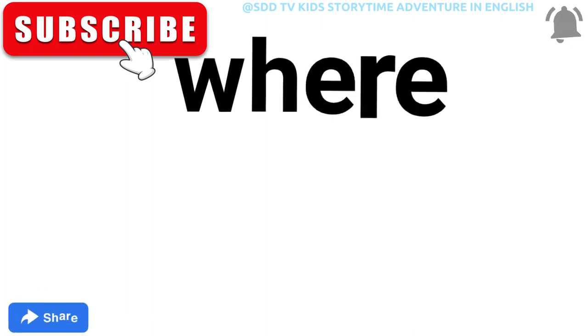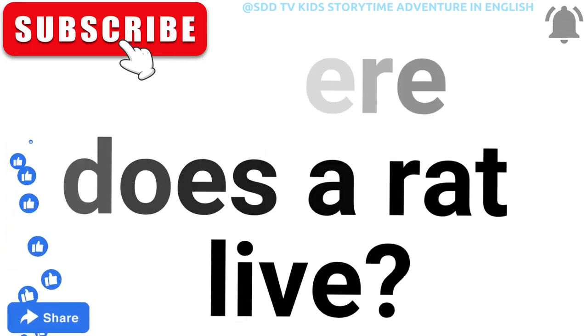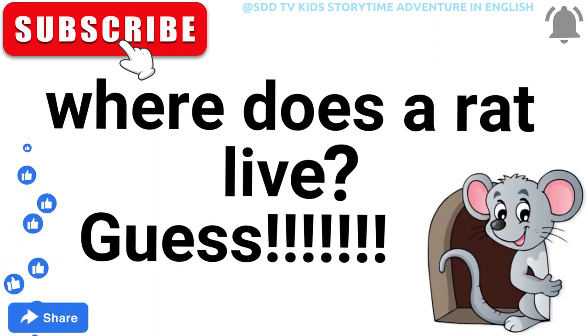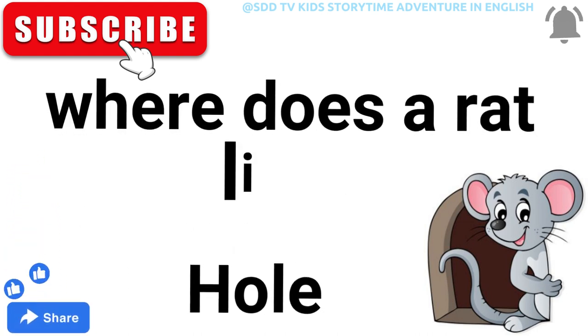Next — where does a rat live? An image is given below. I hope you find the answer. Yes — a hole!